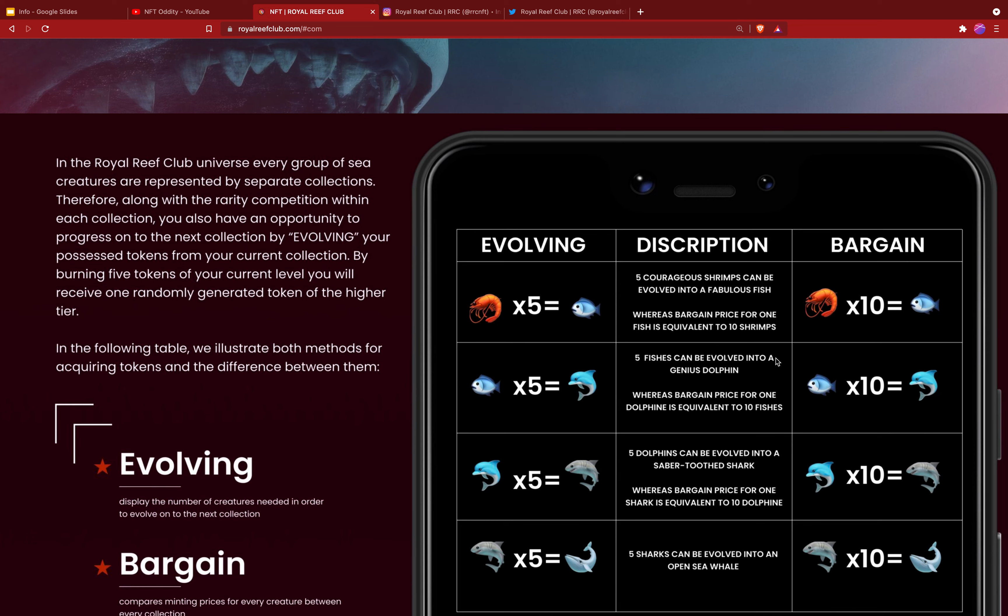By burning five tokens of your current level, you'll receive one randomly generated token of the higher tier. There are two ways to get them: you can evolve, or you can get one at the bargain price. However, the bargain price is going to be higher than evolution by a factor of two — you'll pay twice as much. So you're encouraged to buy the shrimp and evolve them all the way up to a whale if that's what you want.